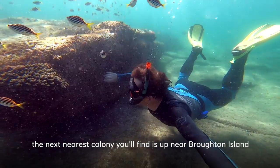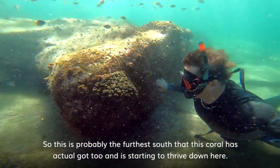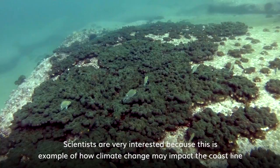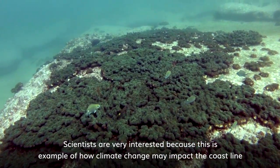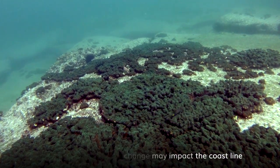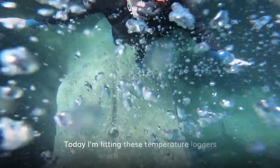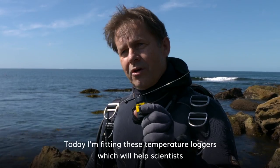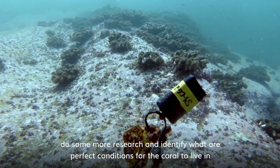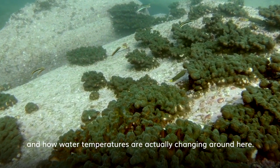The next nearest colony you'll find is up near Broken Island, so this is probably the furthest south that this coral's actually got to, and it's starting to thrive down here. Scientists are very interested because this is an example of how climate change may impact the coastline over the years as waters get warmer. Today I'm fitting these temperature loggers which will help scientists do more research, identify what are perfect conditions for a coral to live in, and how water temperatures are actually changing around here.